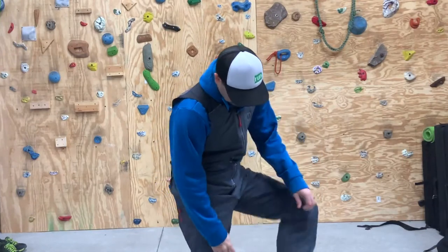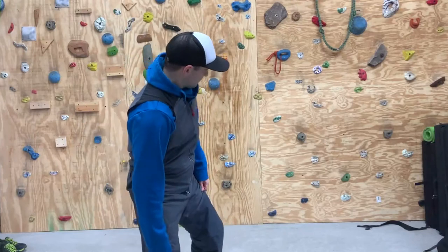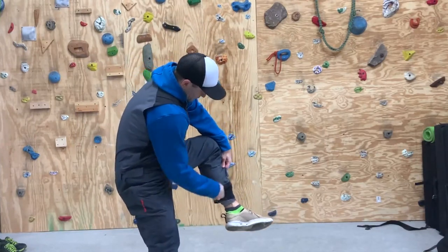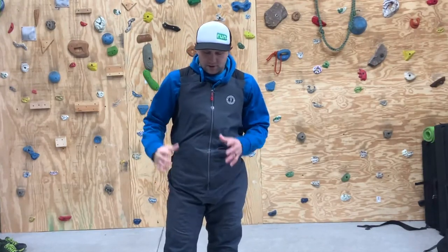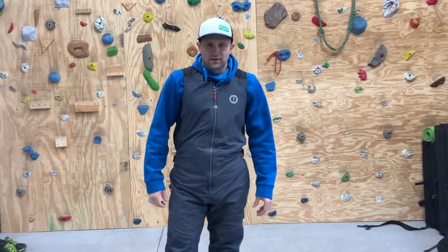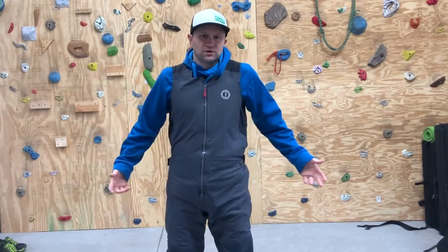They have these cuffs here and these cuffs are Velcro. They're pretty wide when you have them open, so I was able to fit these pants over a big muck boot that has a wide opening. And then you can also cinch them down tight with water shoes or whatever kind of shoes you're wearing.